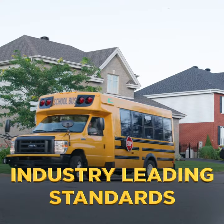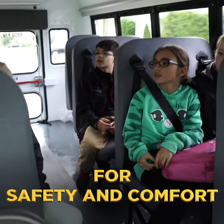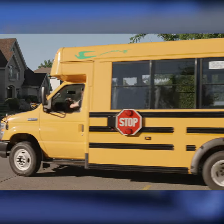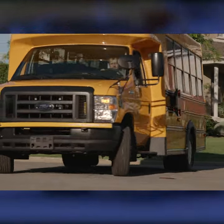Our industry-leading standards for safety and comfort have been maintained without compromise. The body and interior configurations are identical to our regular G5 model, which has been recognized throughout North America as the best in the industry.